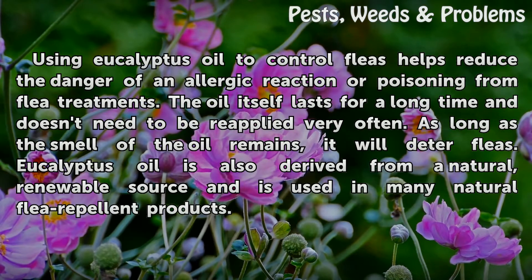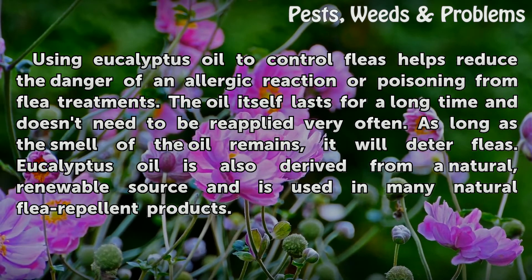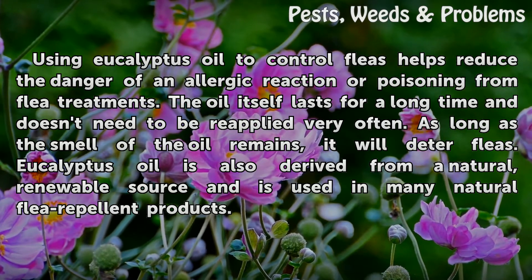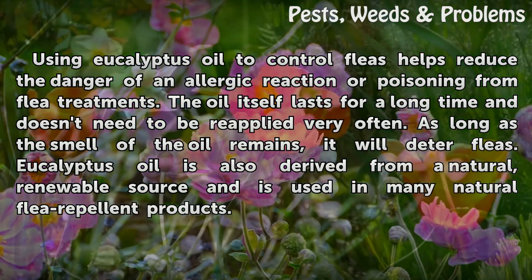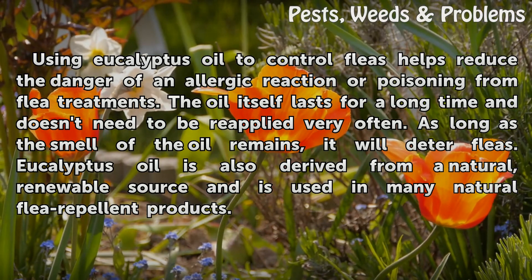Using eucalyptus oil to control fleas helps reduce the danger of an allergic reaction or poisoning from flea treatments. The oil itself lasts for a long time and doesn't need to be reapplied very often. As long as the smell of the oil remains, it will deter fleas. Eucalyptus oil is also derived from a natural renewable source and is used in many natural flea repellent products.